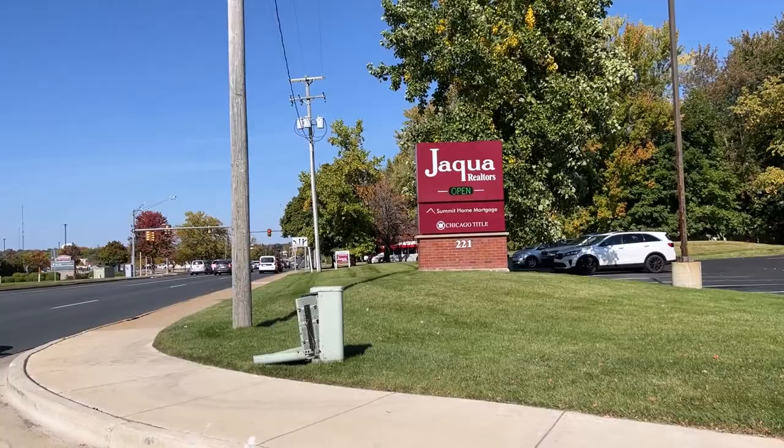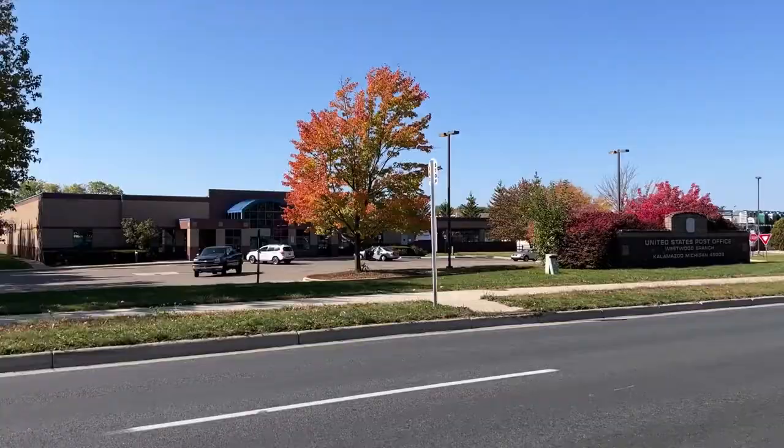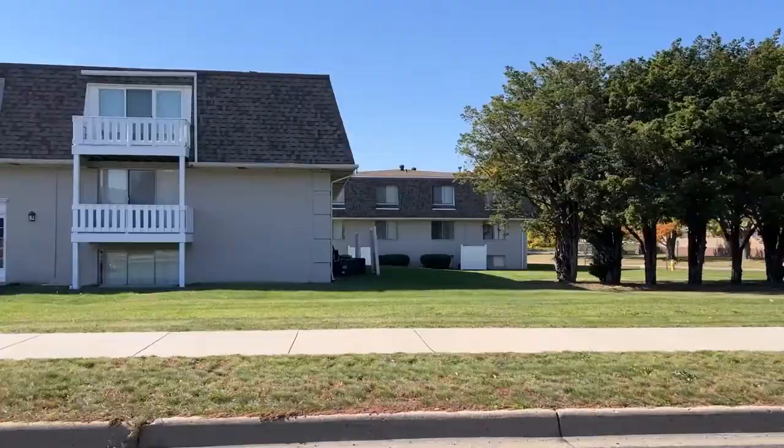We are starting at Jakeway Rural Tours, which is where my office is located, at 221 South Drake Road. It's about 65 degrees today. It's Monday, October 11, 2022, and it's around 2 o'clock in the afternoon.